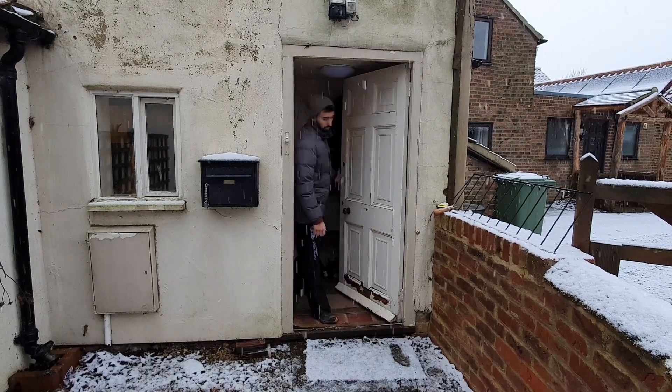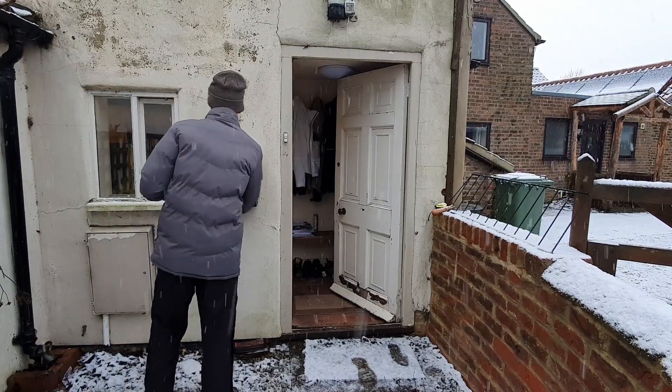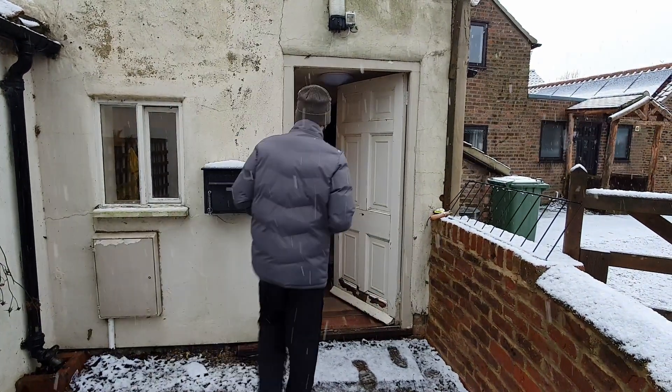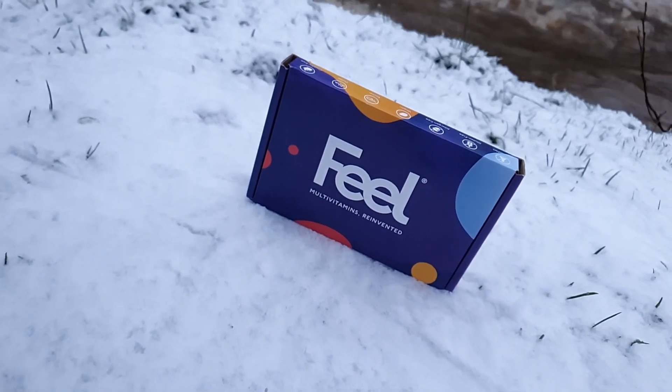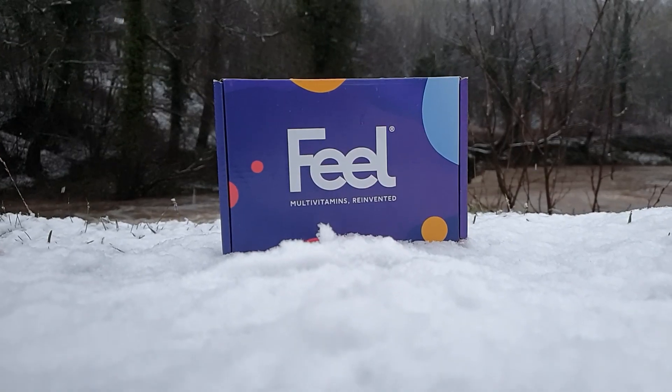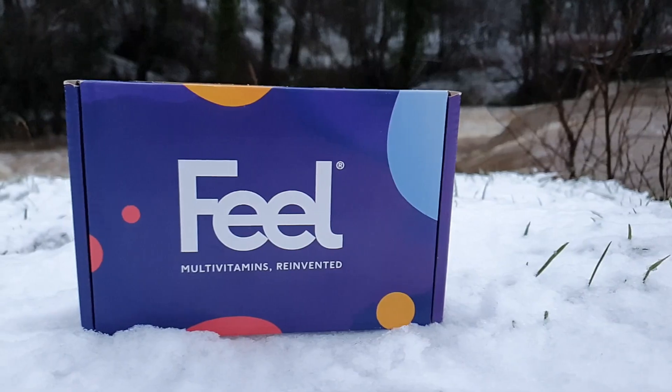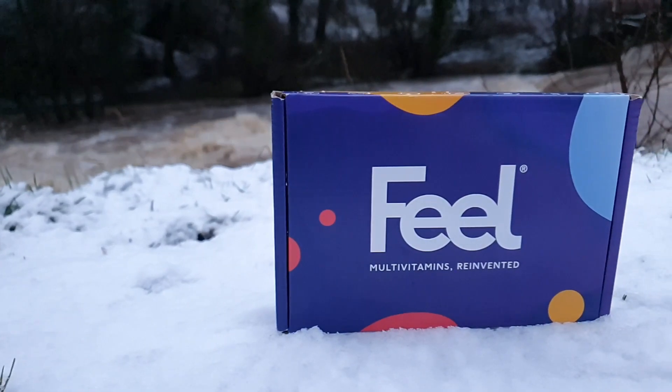The next step is to buy the product and see how long delivery takes. The multivitamins arrived within three working days. Delivery was free and because of the design of the box it was able to pop straight through the post box, which is great for people who are busy and don't have the time to wait around at home and sign for the package.